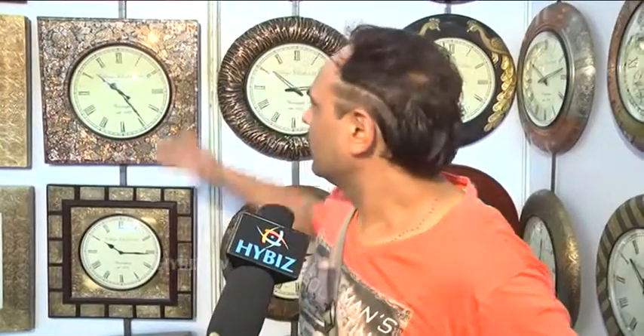We are coming again with the new range of our handcrafted clocks from Rajasthan. I've been coming to the Hyderabad exhibition for the last seven years. These are all my handcrafted clocks, made by wood, mosaic, glass, and brass — different collections. My double-sided clock is well known in Hyderabad; many people know me due to my clocks.